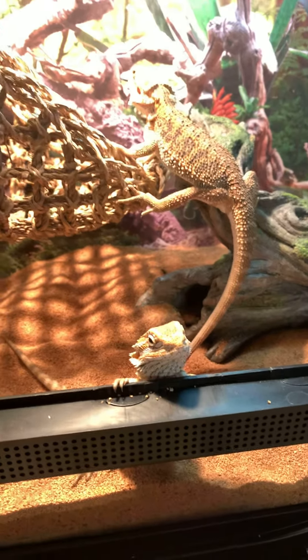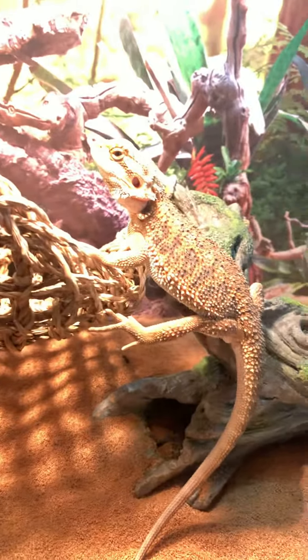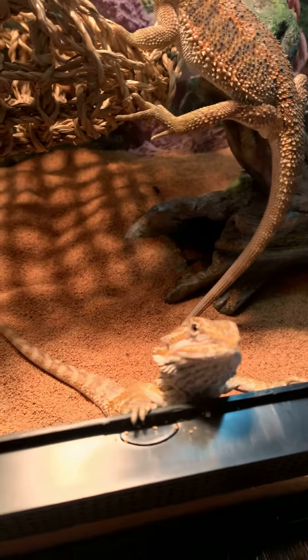Hey, what's up YouTube, it's Favorite Pets here back with another video. My bearded dragons — got Rex over there and Pascal right here.